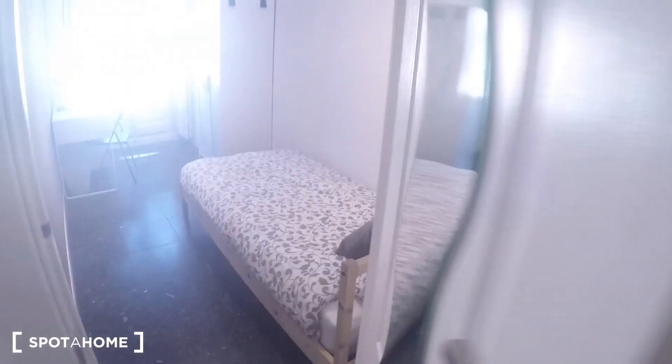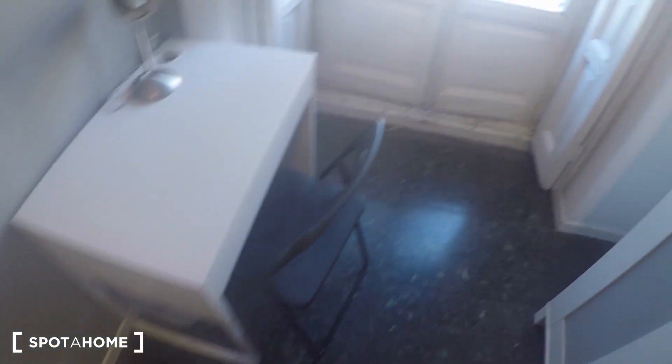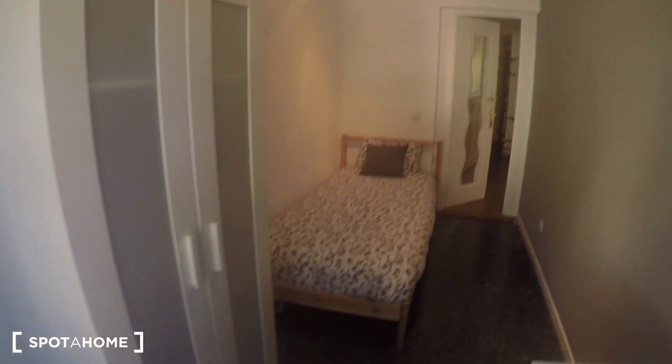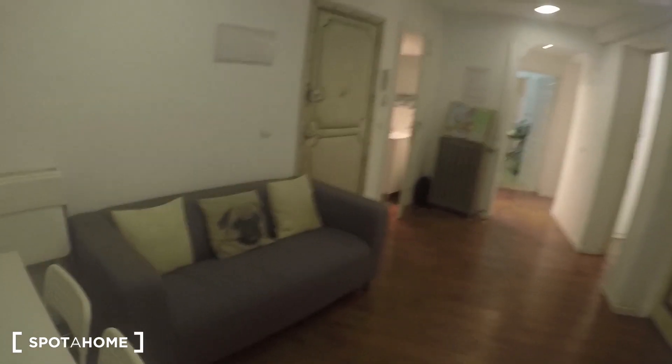One last view to bedroom number six, and to finish with the property we have bedroom number seven. With the door going to the living area, this is probably the most narrow bedroom, with the single bed, the stand-alone wardrobe, desk, and still a balcony with views going to the square. Amazing. And that's pretty much this property — hope you like it. You can go now and book it with Spotahome.